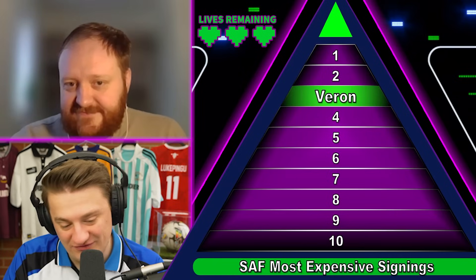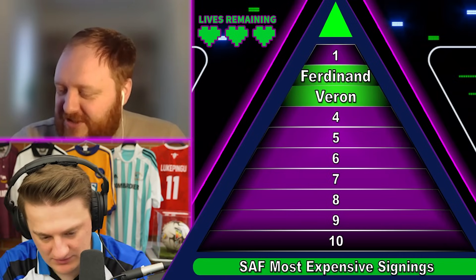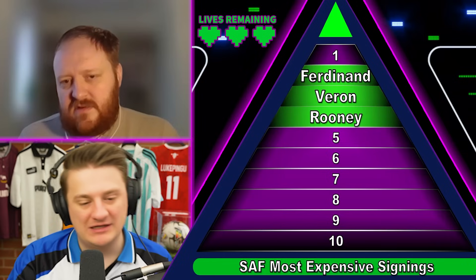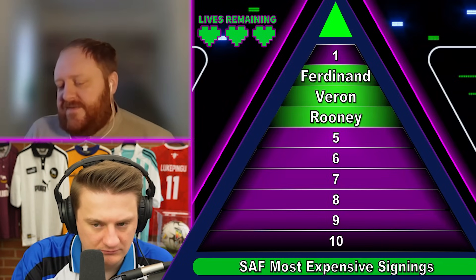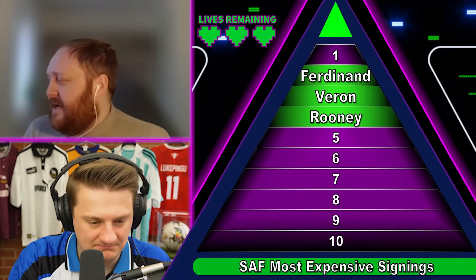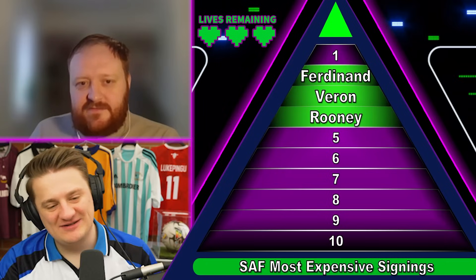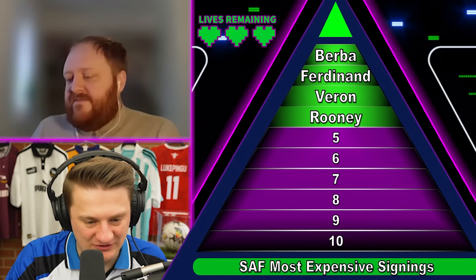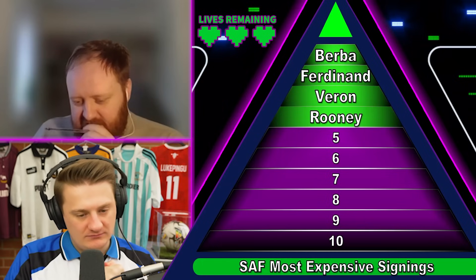So Verón was 28 and he was third — I've got a reference point. Rooney was 27 million, number four — signed in 2004-05. We did sign Vidic but he was only 7 million. Dimitar Berbatov — number one on the list at 31 million. So you've got the top four. Now you're looking for under 27 million. Van Nistelrooy was around 20. Nani was about 13. Ronaldo was about 13.